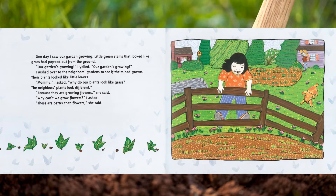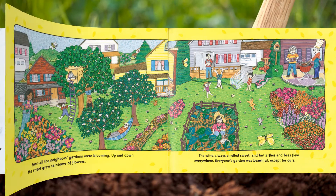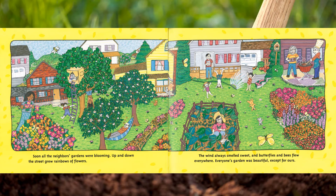One day I saw our garden growing — little green stems that looked like grass had popped out from the ground. 'Our garden's growing!' I rushed over to the neighbors' gardens to see if theirs had grown. Their plants looked like little leaves. 'Mommy,' I asked, 'why do our plants look like grass? The neighbors' plants look different.' 'Because they are growing flowers,' she said. 'Why can't we grow flowers?' I asked. 'These are better than flowers,' she said.